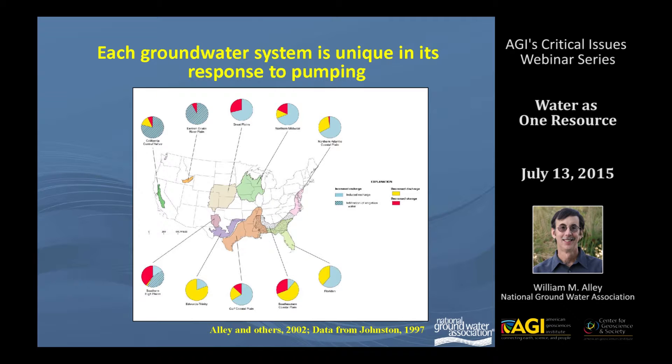So ultimately the surface water systems, in many respects, are feeling the effects of the pumping. The other interesting thing about these charts is you see the systems in the west have a cross-hatching on them, and that's increased recharge due to infiltration of irrigation water. So the application of irrigation water can essentially accentuate the rate of the hydrologic system and greatly increase recharge over natural levels.